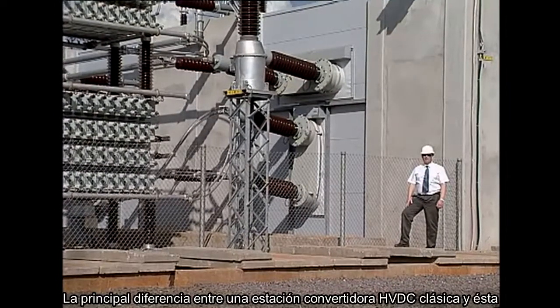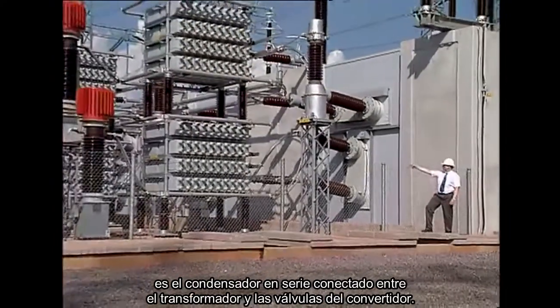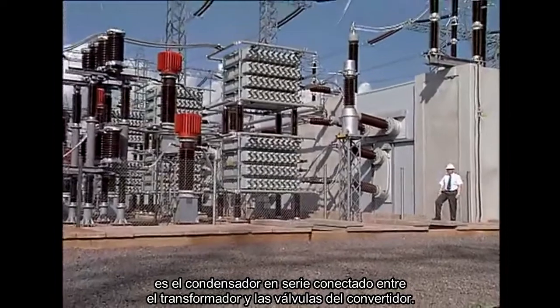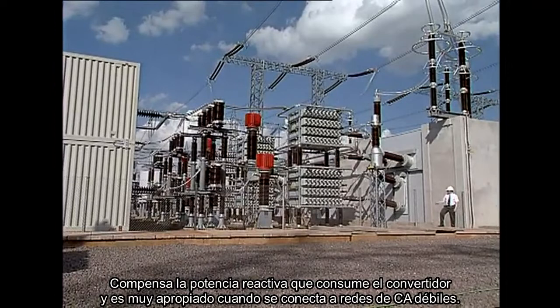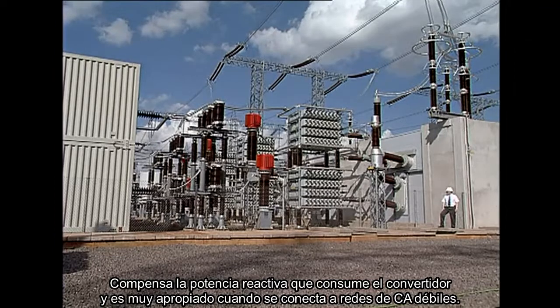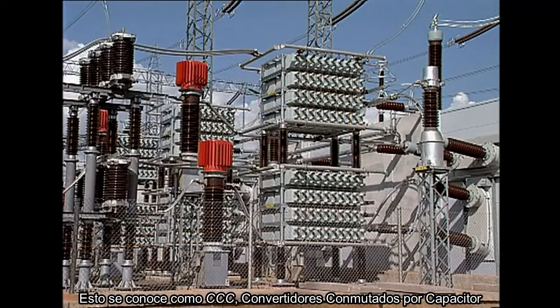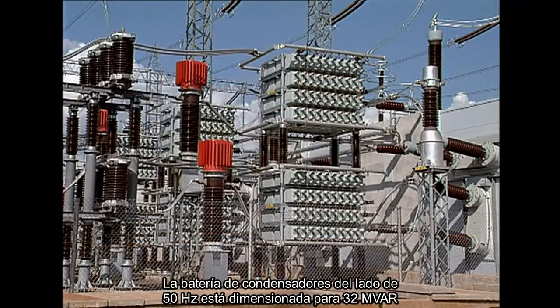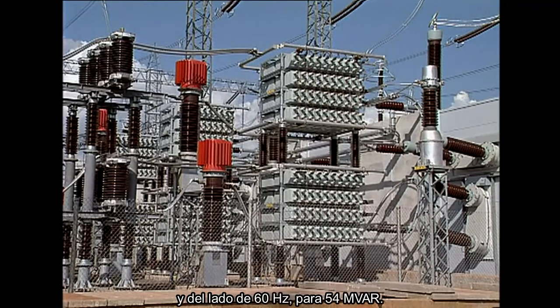The major difference between a classic HVDC converter station and this one is the series capacitor connected between the converter transformer and the converter valves. It compensates for the reactive power that the converter consumes, and it is very appropriate when connected to weak AC networks. This is called CCC — capacitor commutated converters. The capacitor bank on the 50 Hz side is rated at 32 Mvar and on the 60 Hz side at 54 Mvar.